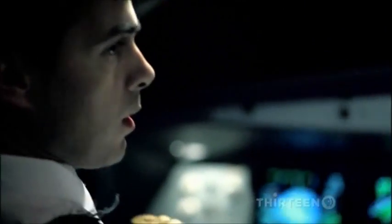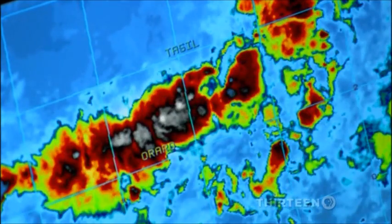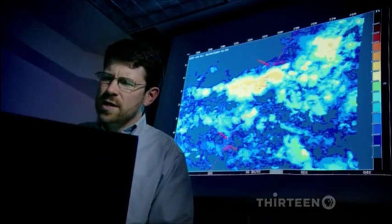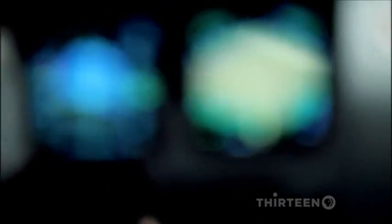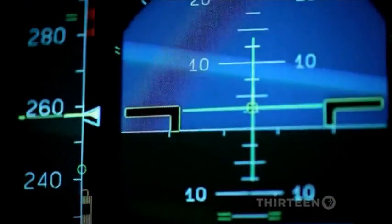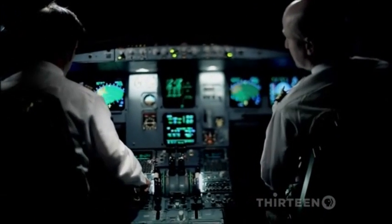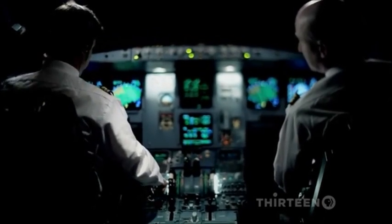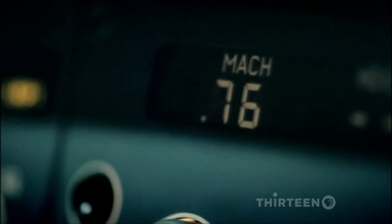The second threat is more serious: turbulence. One cause is updrafts — rising pockets of air punching up through storms. There are updrafts just off the flight track of Air France 447. Hitting an updraft would be like a jackhammer hitting you from below; it could really give the aircraft a jolt. As Flight 447 heads for turbulence, the automatic systems should keep everything under control. Anticipating turbulence, the pilot would ask passengers to fasten seat belts, then dial in a slightly lower speed to reduce stresses on the aircraft.